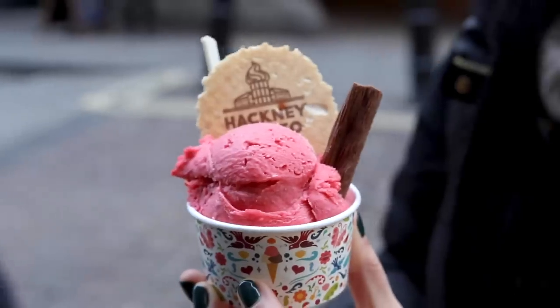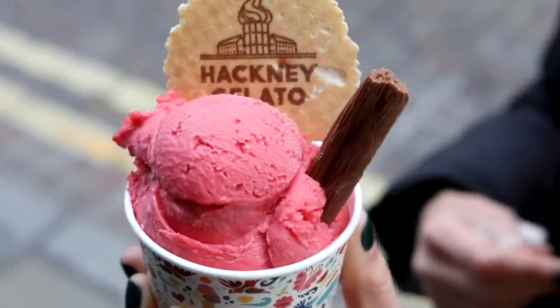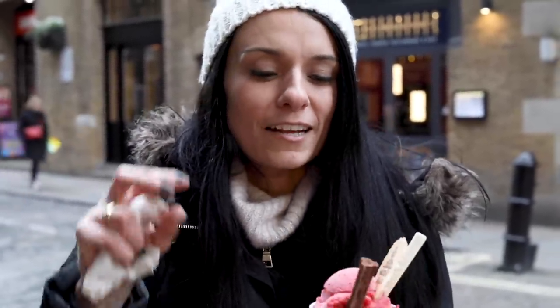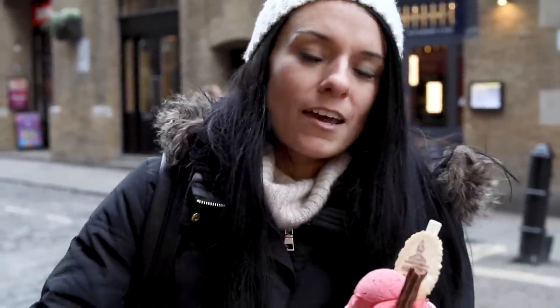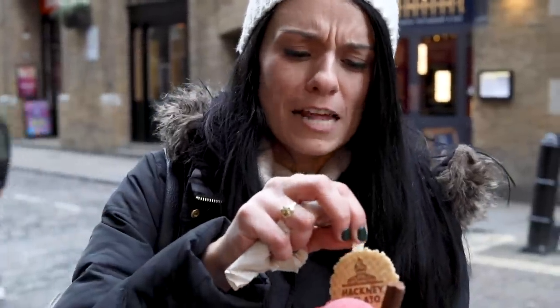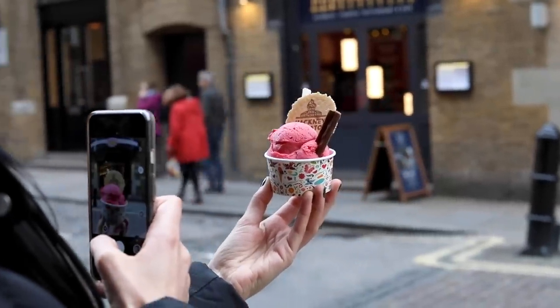I opted for the raspberry sorbet. I tried the dark chocolate one as well, which is their best-selling tub flavor, but I wanted something a bit lighter since I have a lot of sweet and chocolatey things to eat today. It's really nice and light, and all their sorbets are vegan, so if you can't have dairy you can go for a sorbet. It's really, really delicious.